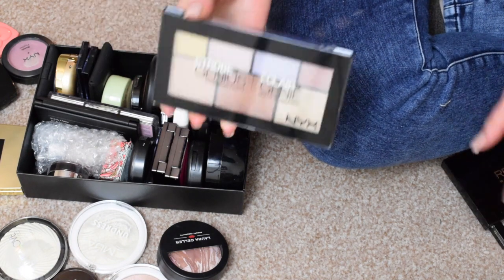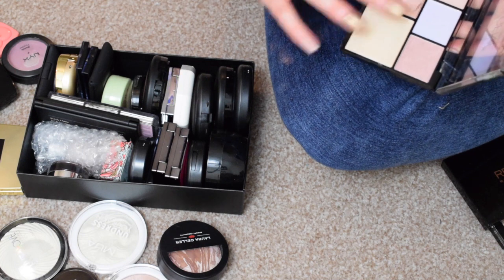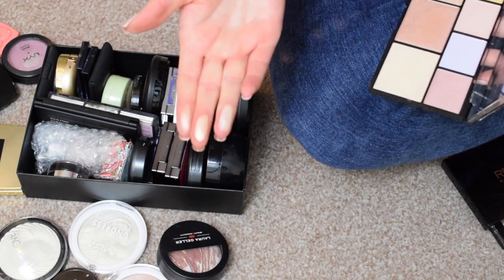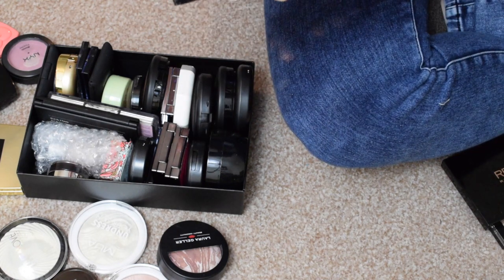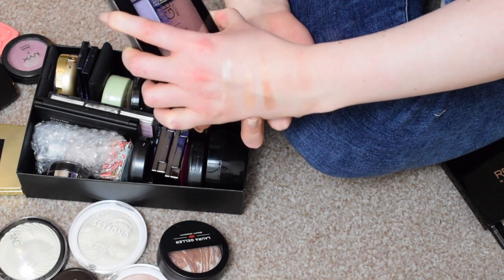I have the NYX Shrove Genius. I've not tried this on the face either, but I have swatched these and they swatch beautifully. So I'm going to be keeping these just to try out how they are on my face. That's what the swatches look like — they're just beautiful.